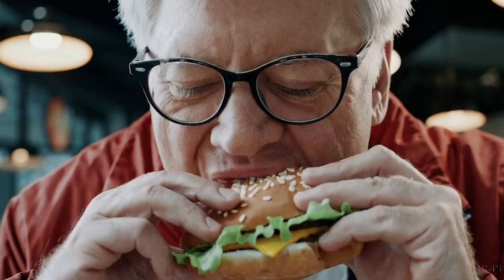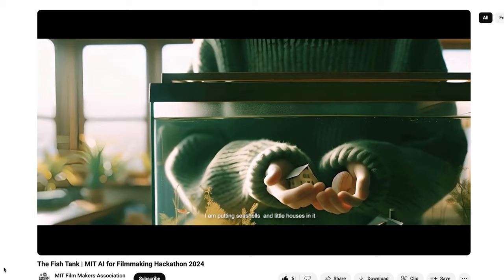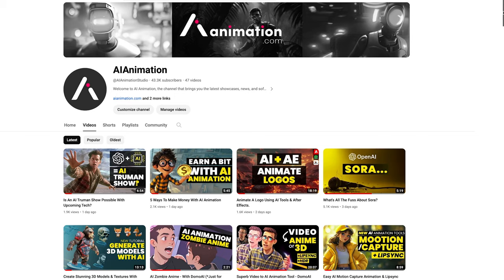Lastly, there was this small thing called Sora that got previewed last week but no one's talking about it so I won't bother. And a quick viewing recommendation: there's a cool AI created video that won the best 3D generation award at this year's MIT AI for Filmmaking Hackathon. It's got some really nice original storytelling and some cool visuals. They utilized RunwayML Gen2, Pixverse, and some of the 3D models were actually generated with Meshi.ai.